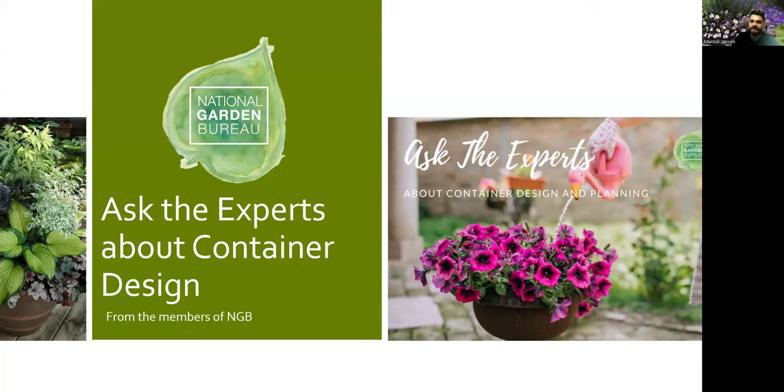I'm Marcus Jansen, Product Development Manager for Pan American Seed. I've been here for three years, based in Elburn, Illinois — the western Chicago suburbs. I'm a Zone 5B gardener, and believe it or not, I don't have a yard, so I'm a container gardener by nature. Pan American Seed breeds and distributes seed products worldwide — annuals, perennials, vegetables, herbs, cut flowers, and potted plants. We dabble in a lot of things, from Wave Petunia to Dragon Wing Begonia.